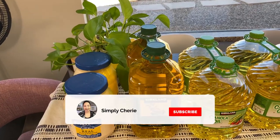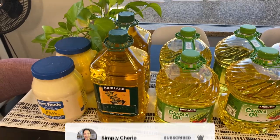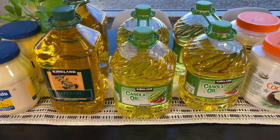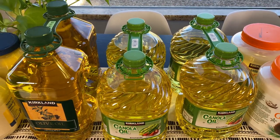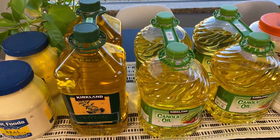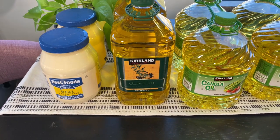Hi friends, it's me Simply Sherry, giving you weekly tips and tools to get organized and get prepared. In this video I'm going to show you my stock-up haul from Costco — a six-month supply of oil, oatmeal, and a few other things. The reason I know it's a six-month supply is because I tracked our use of these particular products.